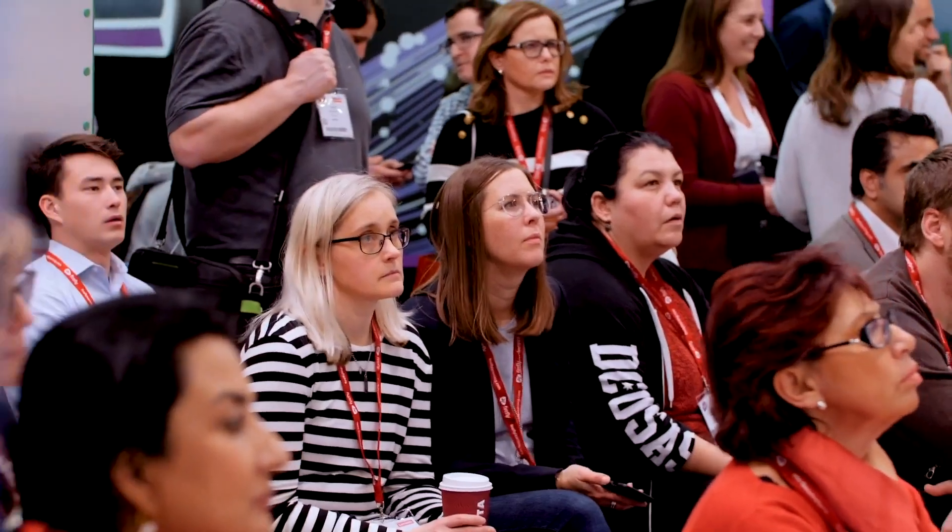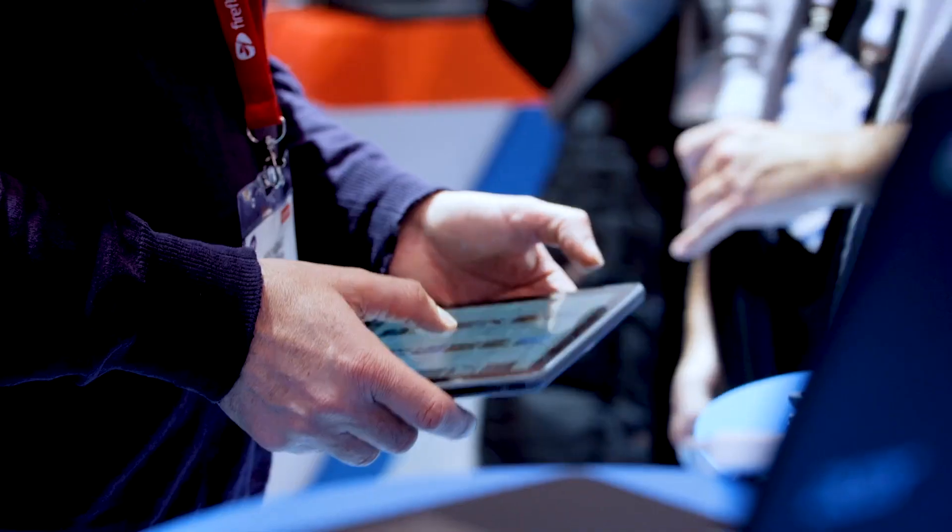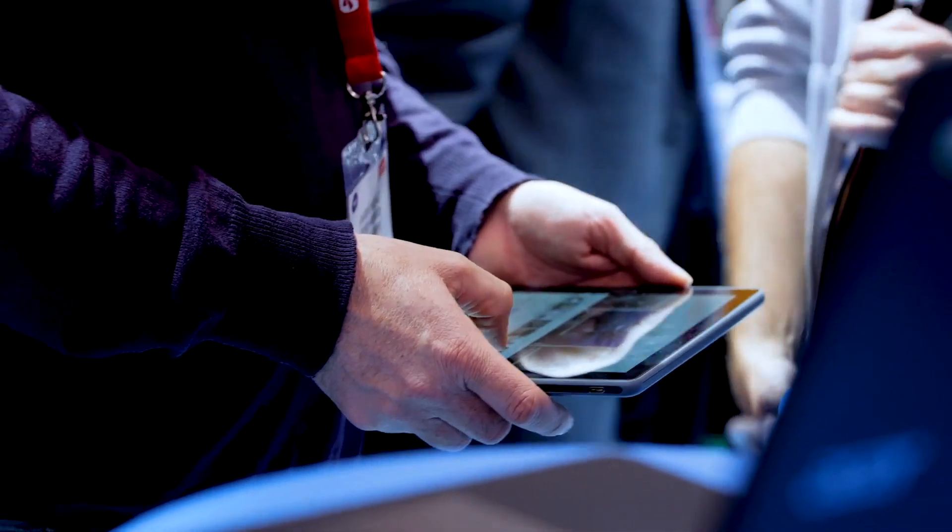The power of CloudReady in conjunction with Google is that we have the opportunity to take all of the devices that schools have in London, in Northern Europe and around the world, and transform them into Chromebooks.